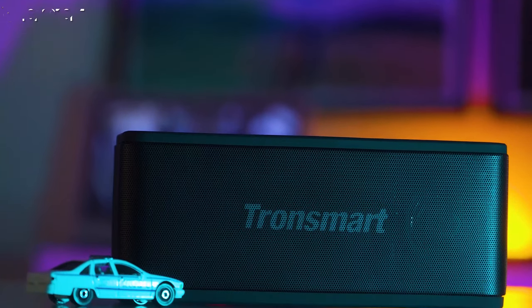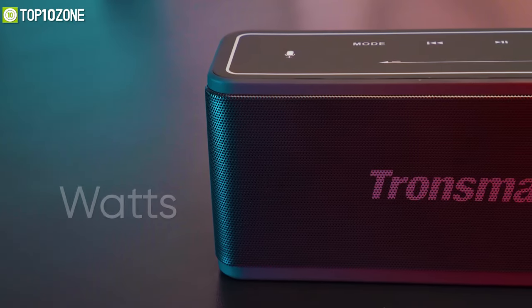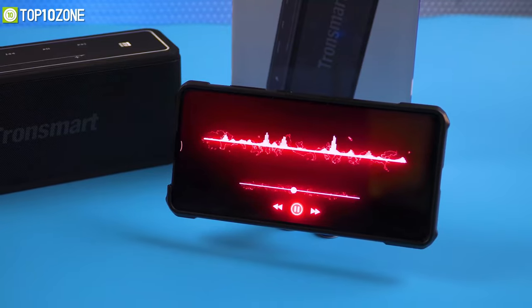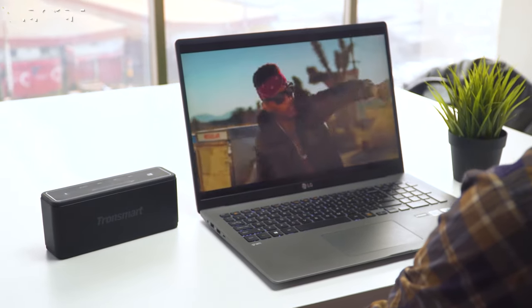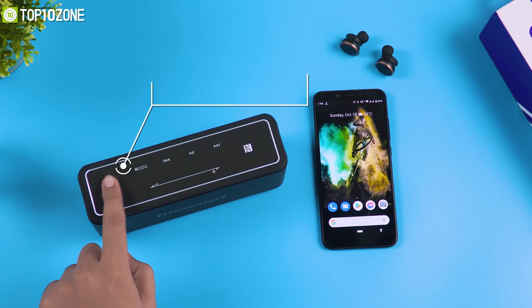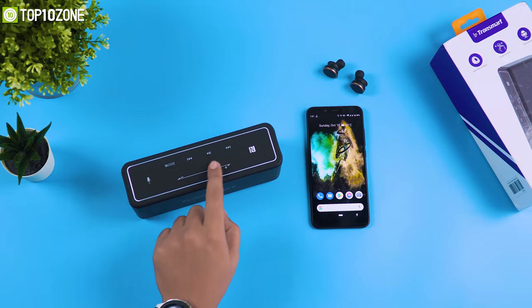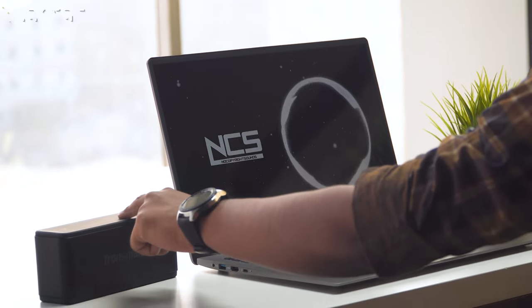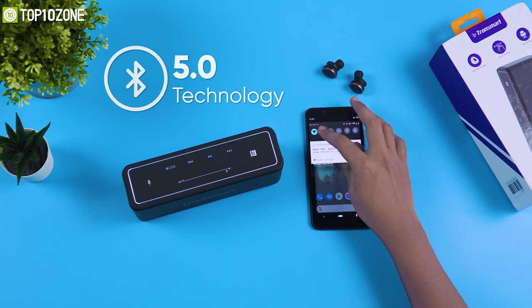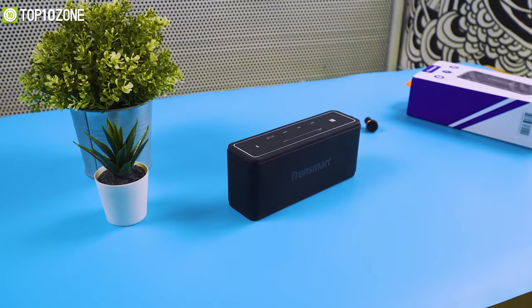Now let's see a portable speaker — the Tronssmart Mega speaker. Its incredible 40-watt output is capable of producing loud sound with deep bass. On the upper area, it has a brightly lit surface with an intuitive touch panel to control your music. It also has a gesture volume slider that you can touch and slide to increase or decrease the volume. In addition, it has an NFC module for quickly pairing with your smartphone.